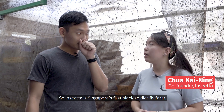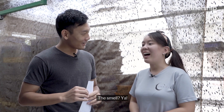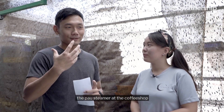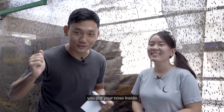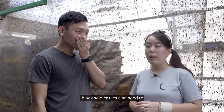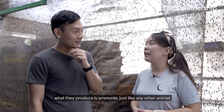Insecta is Singapore's first black soldier fly farm. Are you used to that smell? You know what it smells like? It smells like the pau steamer at the coffee shop, like when you open the box and put your nose inside. What you're smelling is ammonia. Black soldier flies need to kind of pee and poop, and what they produce is ammonia, just like any other animal.